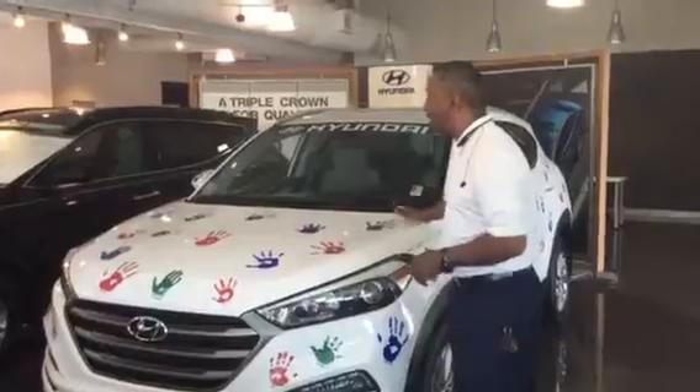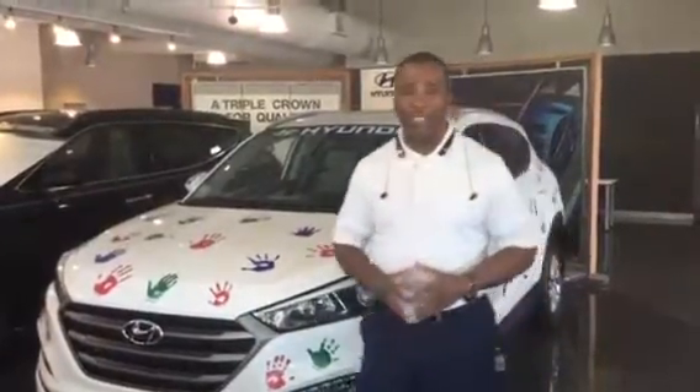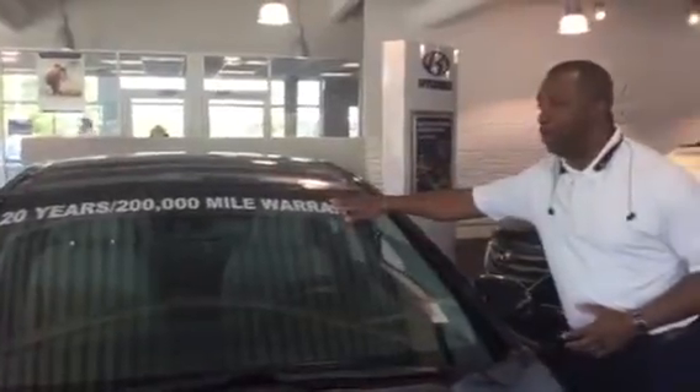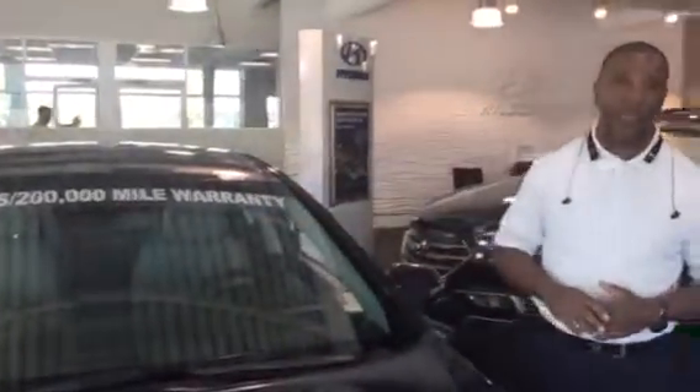It comes with a 10-year, 100,000-mile powertrain warranty, a five-year, 60,000-mile new car warranty, and a five-year unlimited roadside assistance. But here at Tamron Hyundai, on any brand-new vehicle, we double the powertrain warranty to 20 years, 200,000-mile.